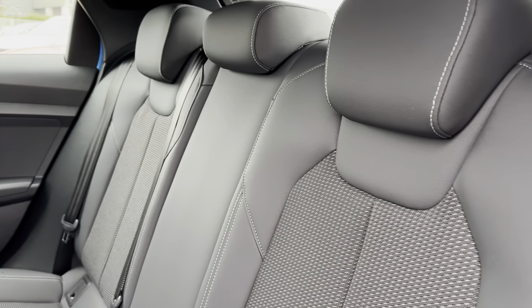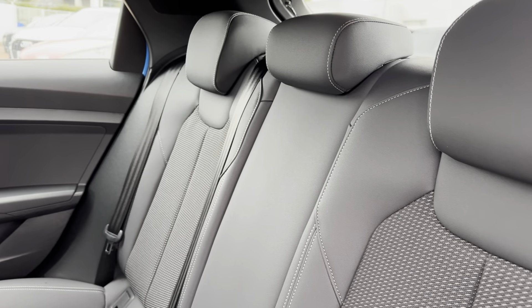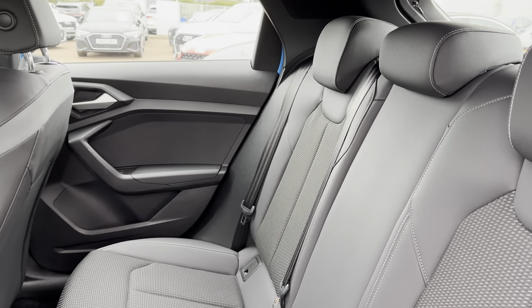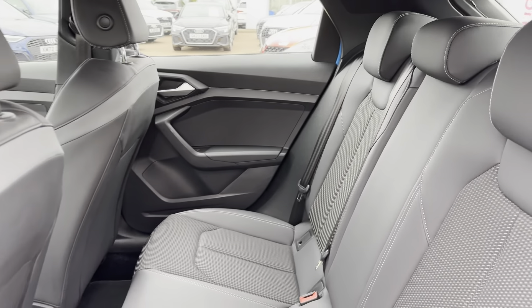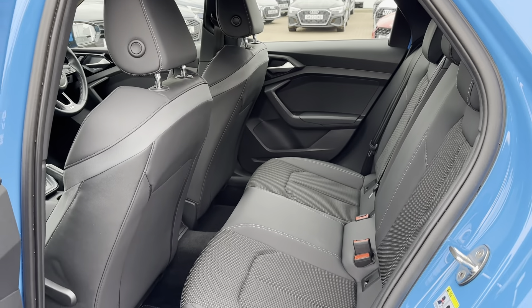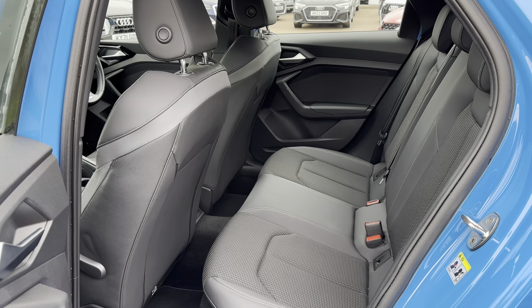Going into the rear seats, you can see they're made out of a half leather and half cloth upholstery with dynamic trim running down the centre. This brings the amazing exterior look into the interior and also provides the utmost comfort for your rear passengers, making their experience even more exciting.